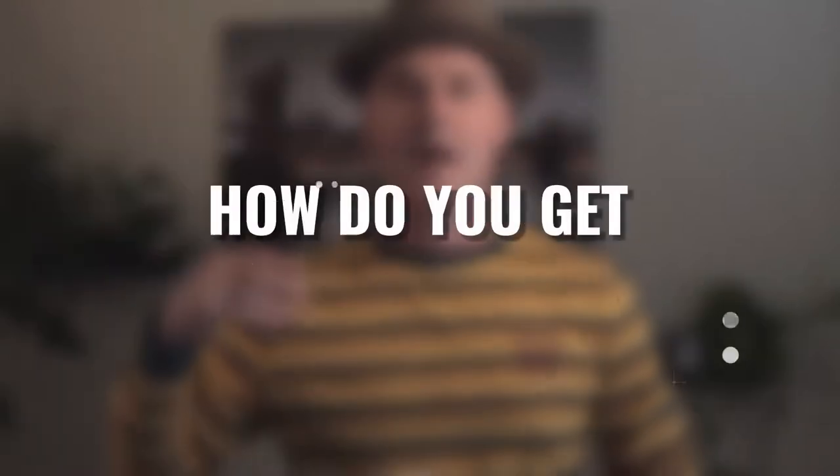Hey, Wilson Taylor here. How do you get better product shots? Well, stay tuned.